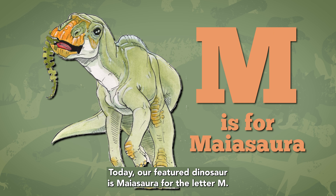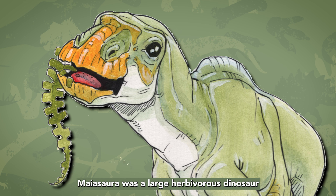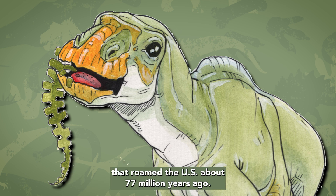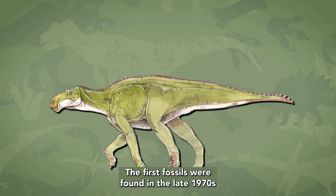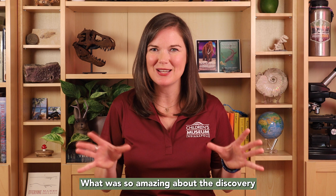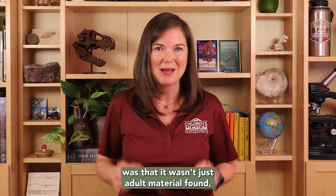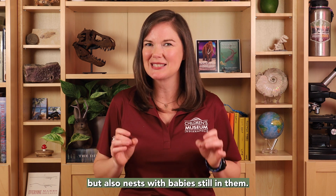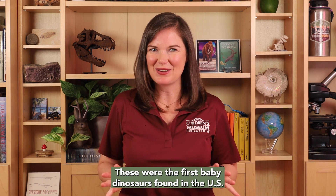Today, our featured dinosaur is Maiasaura, for the letter M. Maiasaura was a large herbivorous dinosaur that roamed the U.S. about 77 million years ago. The first fossils were found in the late 1970s by local ranchers in Montana. What was so amazing about the discovery was that it wasn't just adult material found, but also nests with babies still in them. These were the first baby dinosaurs found in the U.S.